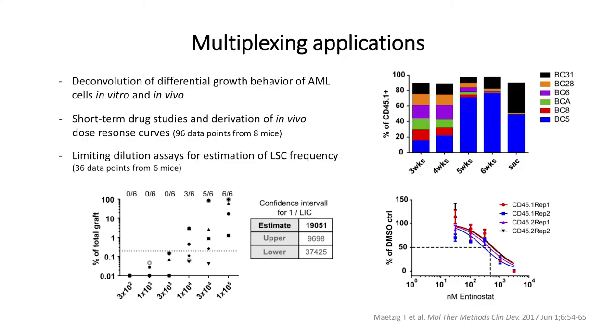Here you can see, for example, the expansion of the blue color code. We also looked into execution of short-term drug studies in vivo, and we also performed limiting dilution assays for the estimation of leukemic stem cell frequencies. Drug studies and limiting dilution assays require a lot of mice, and we could significantly reduce the number of mice needed for these assays.